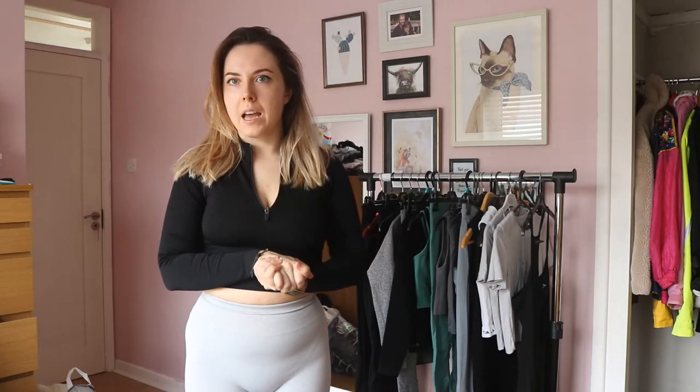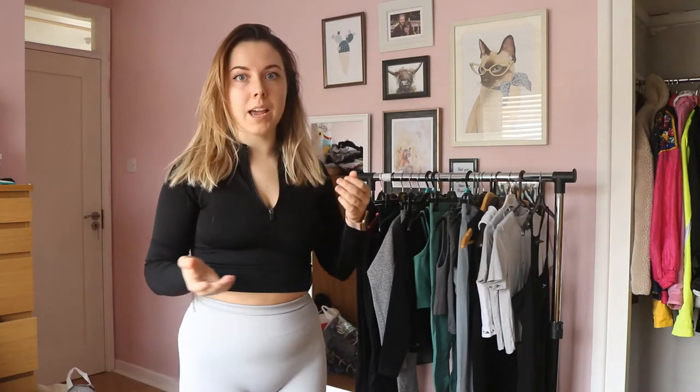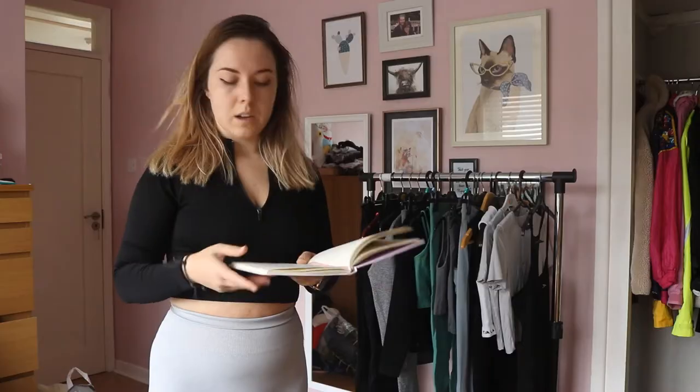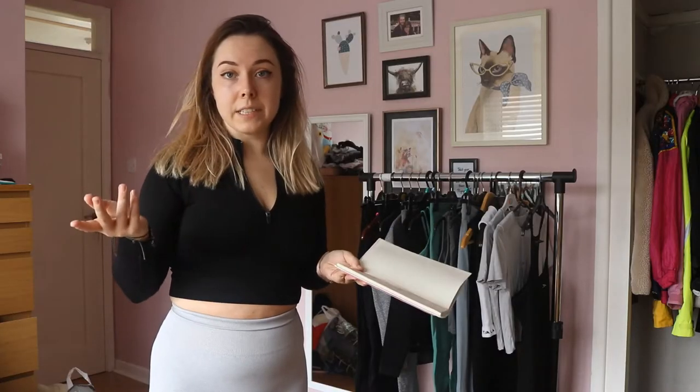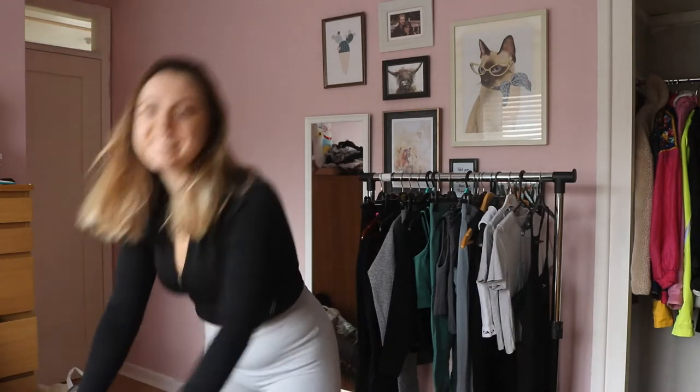Hi, welcome back to my channel. I put a poll on my Instagram asking what you'd like to see, and the overwhelming majority was a Tala review. So first things first, I guess I have the notebook I like.